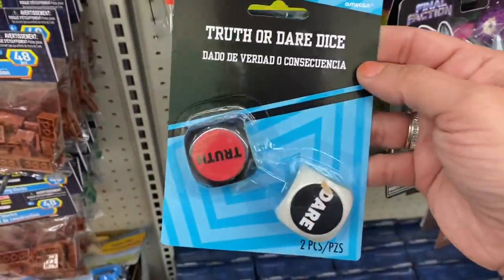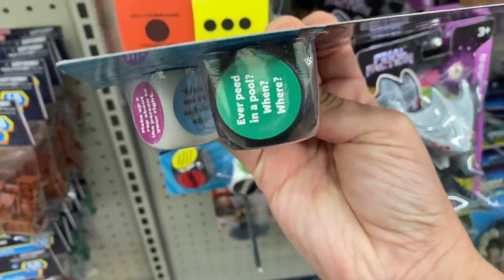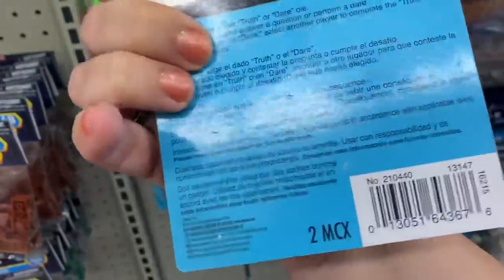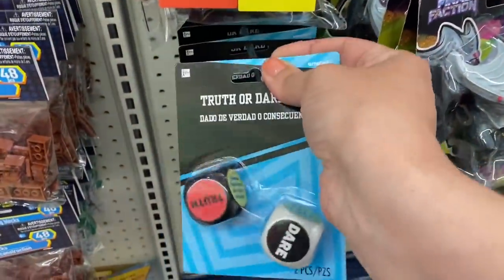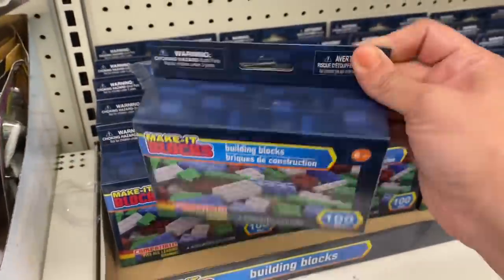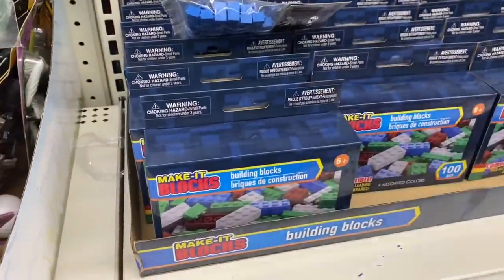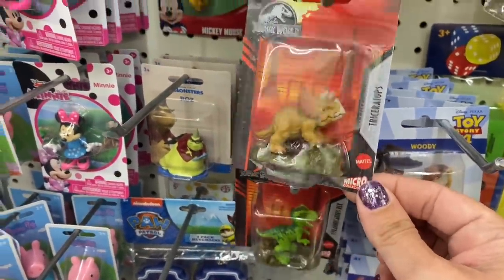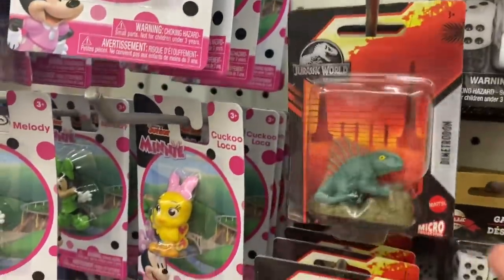Look at these truth-or-dare dice — prompts like 'Ever peed in a pool? When and where?' and 'Make up a rap about the person to your left.' These look fun, and they're not distributed by Greenbrier. And these hundred-piece make-it blocks. And we have the Jurassic World figurines: T-Rex, Triceratops, Velociraptor Blue, and Dimetrodon.